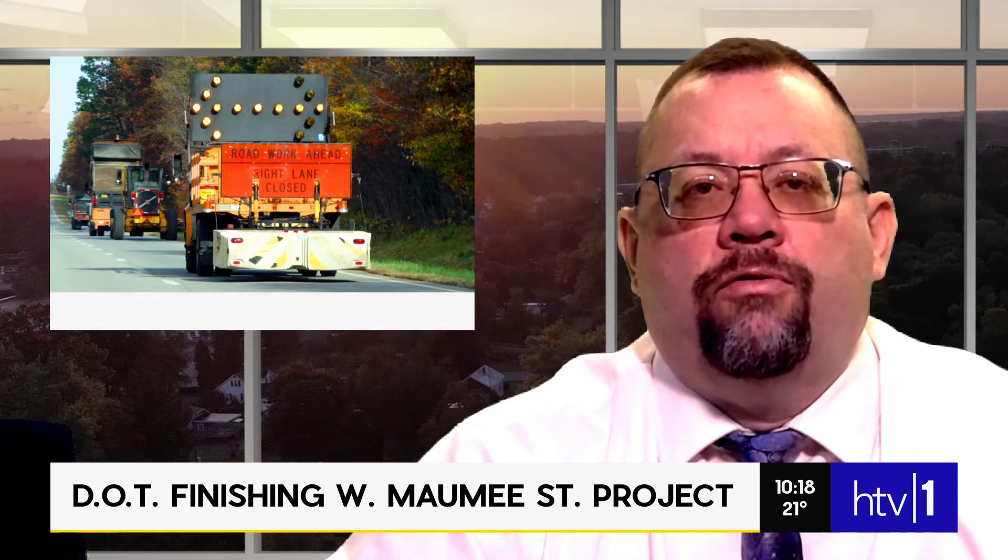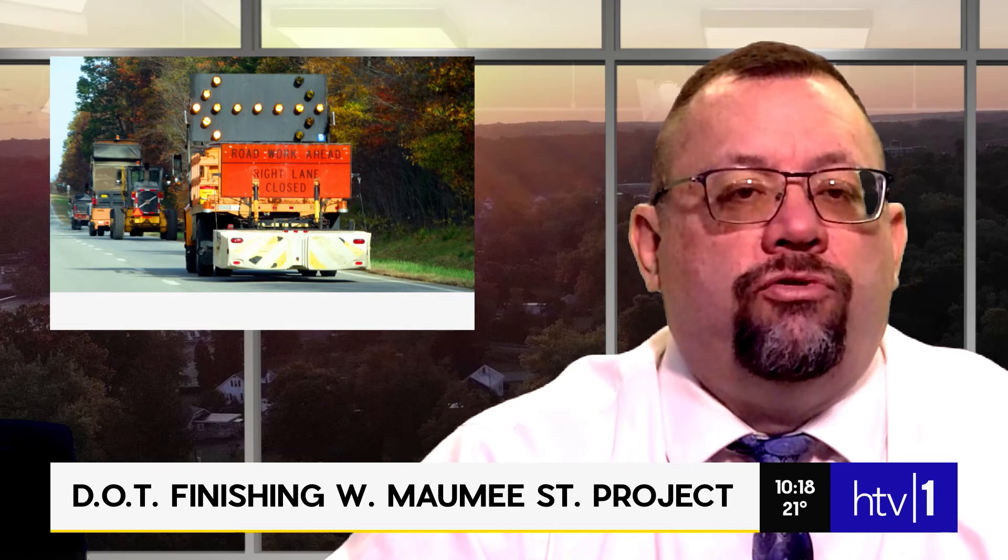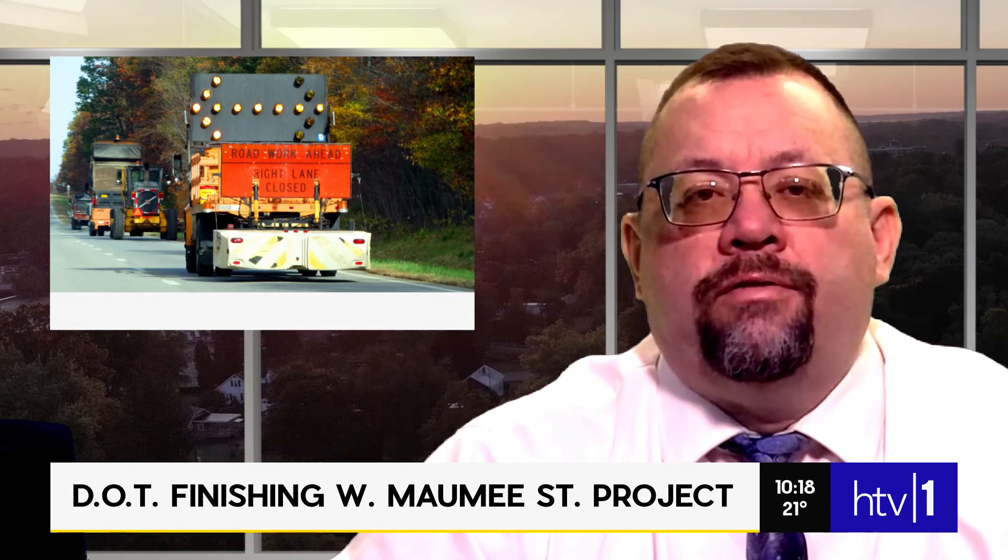Also in traffic today, WLKI says NDOT is finishing up the West Maumee Street project in Angola. Crews were working overnight to seal the road from the railroad tracks east around the mound, then back to the railroad tracks. There's still excess sand in the roadway, and the department plans to bring out a street sweeper to clean up those items sometime today.